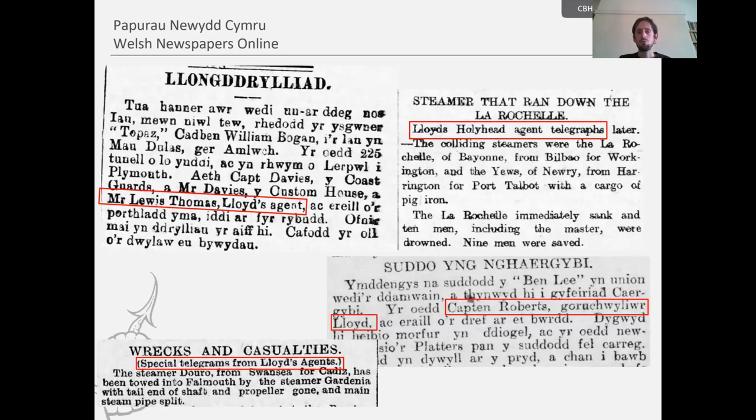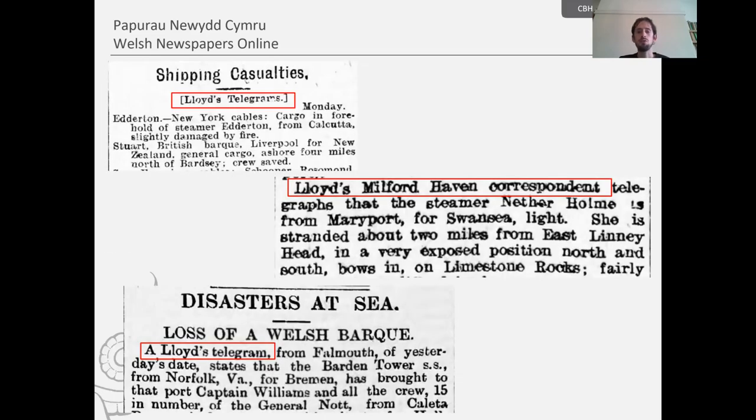Other reports in the newspapers weren't quite as informative, just consisting of short one-line or few-line telegrams, often from the Press Association or Central News Agency, but also often from Lloyd's agents. A network of agents had been established by Lloyd's during the 19th century, with around 300 agents at ports worldwide. Sometimes we get the names of these agents in the Welsh newspaper reports, and these agents were also involved in assessing the wrecks afterwards. These telegram examples show more than anything how important Lloyd's were in the reporting of shipping news in the daily and weekly press across Wales, and highlight how busy and dangerous the shipping lanes were around the Welsh coasts.